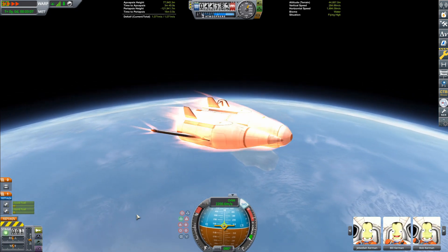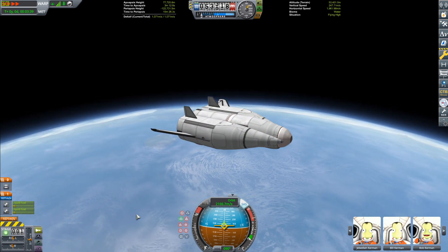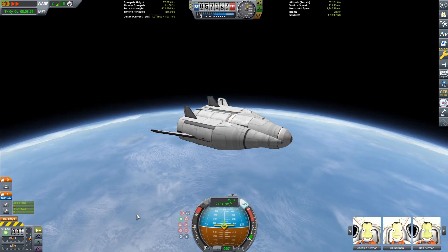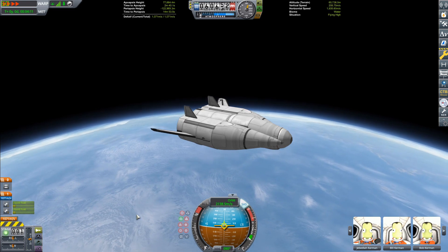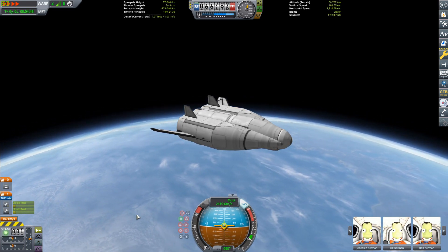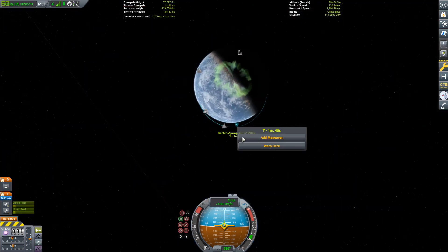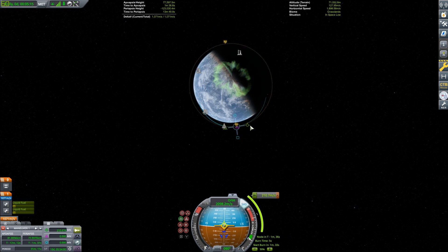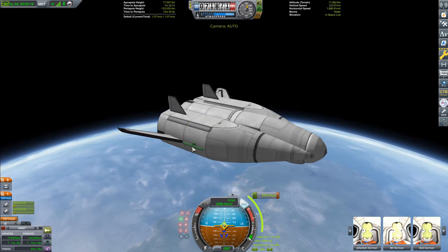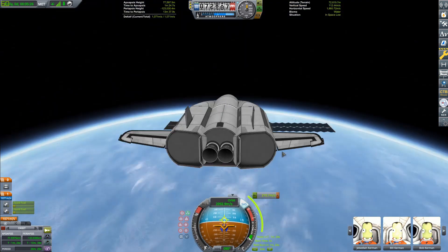If you notice our delta-V right now, we don't have a whole lot left. Granted, this is an SSTO, so it's hard to get a lot of fuel into orbit, and realistically this thing would just be able to deliver stuff to low Earth orbit. But we have KSP, so what we're going to do is get ourselves a maneuver node planned to get ourselves circularized. When that's done, we'll have just under a thousand meters per second of delta-V.